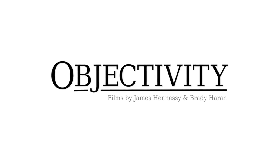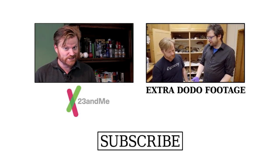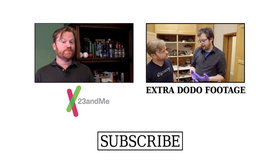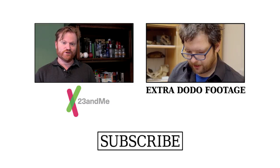Thanks for watching this video — for more from our dodo bird interview there'll be a link in the video description and on screen. Thanks also to 23andMe for supporting this video. 23andMe is an online genetic service that helps you learn about what the 23 chromosomes that make up your DNA can tell you about your ancestry, traits, and health. To help with scientific research and learn your own personal DNA story, go to 23andme.com/objectivity — link in the video description.